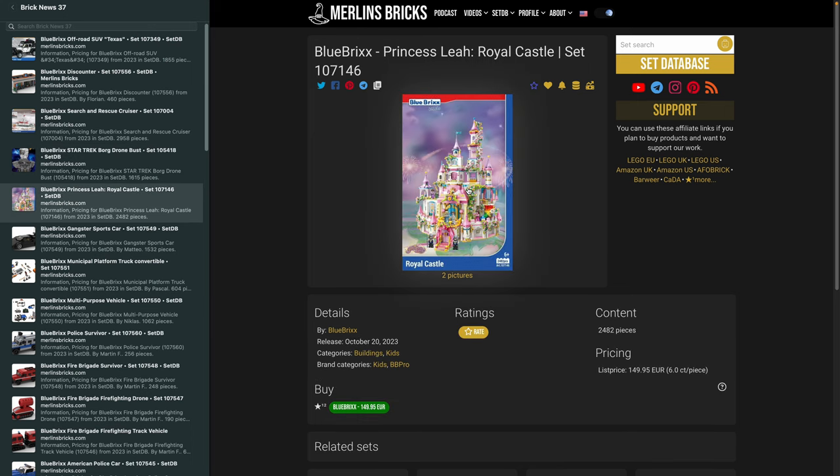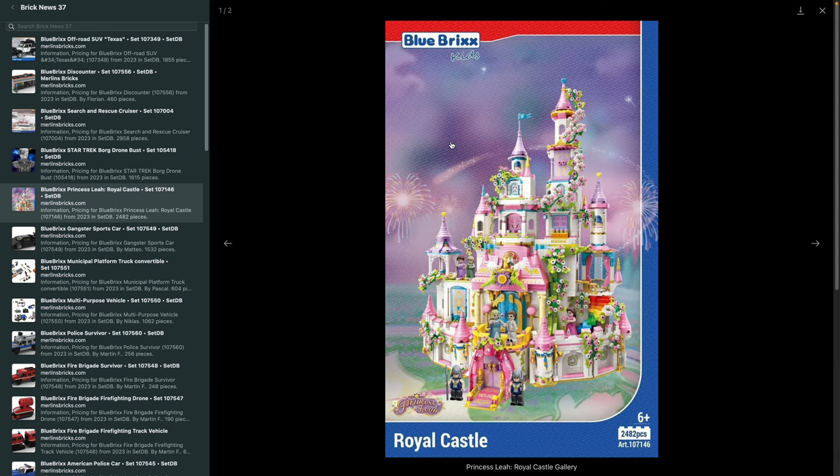Blue Bricks only announces prices when the set is available. Now, because of my long break I haven't talked much about the Blue Bricks Kids line — they started a couple of weeks ago, announced it maybe two months ago. What is interesting is that the line includes new minifigures. In Europe, Lego has a 3D trademark on the minifigure, which means a ton of minifigures cannot be sold in the EU. Blue Bricks in the past had legal issues importing sets with Lego-style minifigures, and Lego has won those cases.